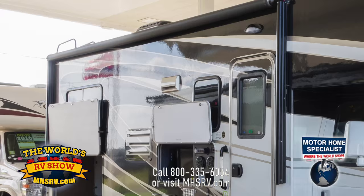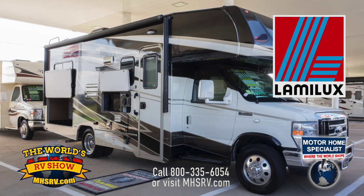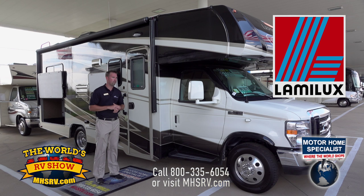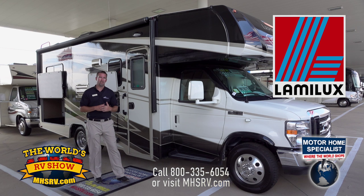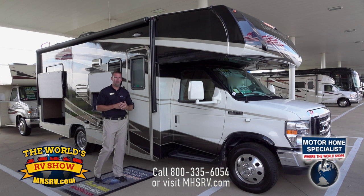As we move towards the back of the coach, I want to point out our shell. It's a high-gloss fiberglass called Lamelux 4000. With Lamelux 4000, it's about four times thicker than what our competition has to offer. It's going to accept paint better, last longer, look newer longer, and be more resistant to scratches and dents, making the life of your coach that much longer.